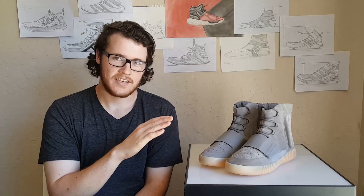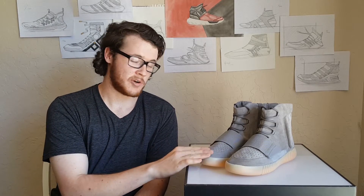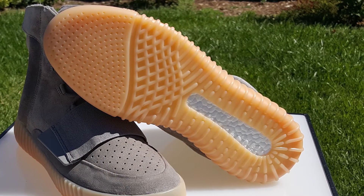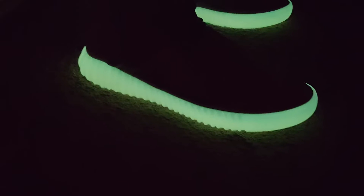This colorway is the gray gum glow, and that's because they've got a gray suede upper and a gum sole underneath. The cool part about these shoes is that the whole gum sole glows in the dark.